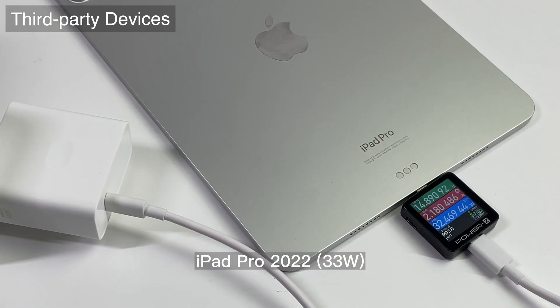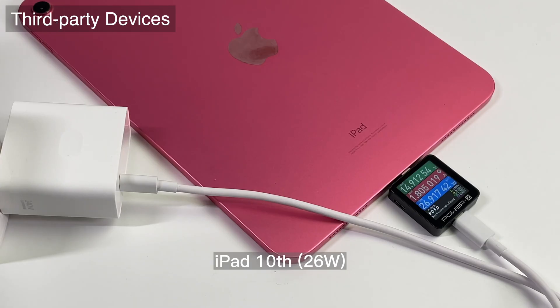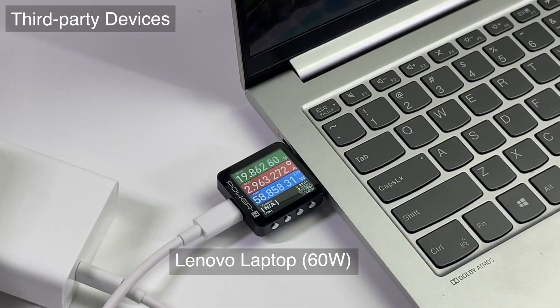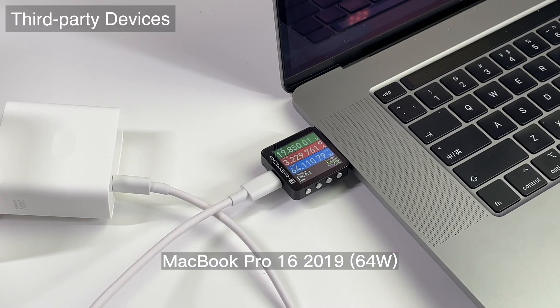Let's also test it with other devices. The charging power of iPad and Samsung tablets is about 30W, but the iPad triggers the 15V PD protocol while the Samsung tablet adopts 9V PPS protocol. Since it only supports up to 65W PD protocol, the charging power of laptops is limited to around 60W.